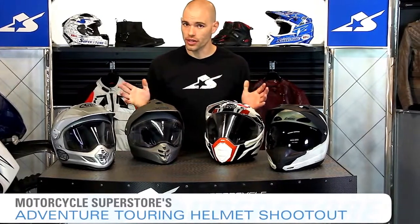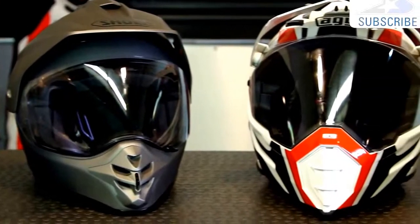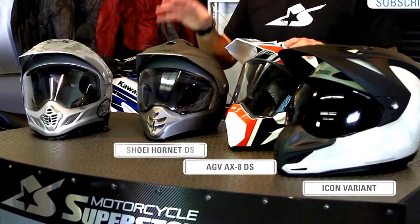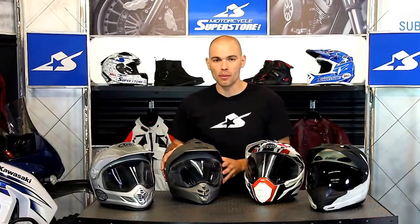Today we're going to be talking about helmets that are over $300. If you want to go less expensive than that you have several choices, but we're going to compare similar and dissimilar features amongst these four items. We're talking about the Icon Variant, the AGV AX8DS, the Shoei Hornet DS, and the Arai XD4. All of these helmets are adventure touring or dual sport style helmets.